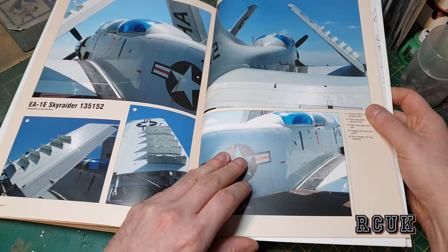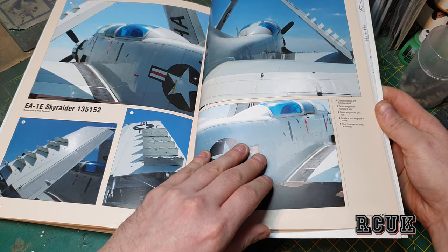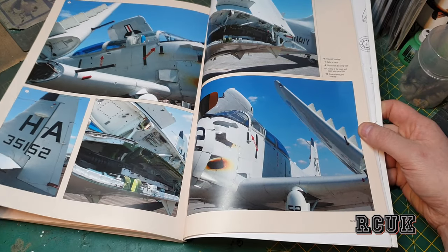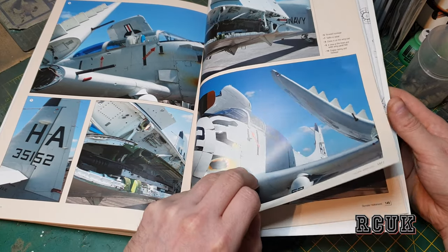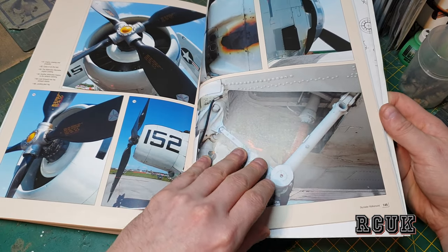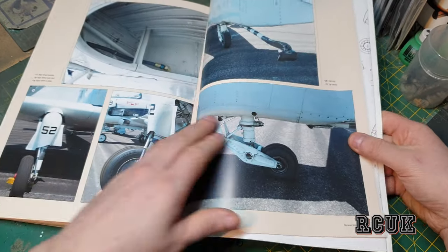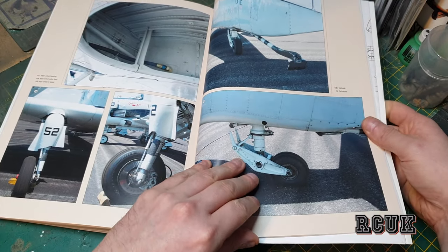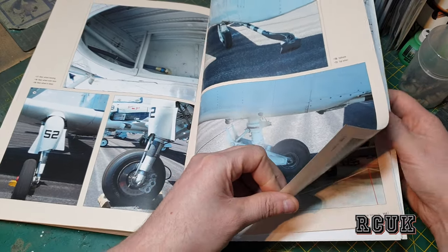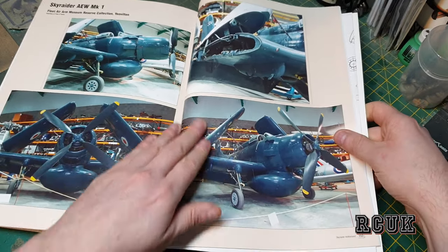We also have the EA-1E Skyraider, which is finished in white. Coverage includes the wing fold, side exhaust, landing gear, and propeller. The landing gear and inside wheel bay are shown — pretty basic actually — along with the arrester hook.